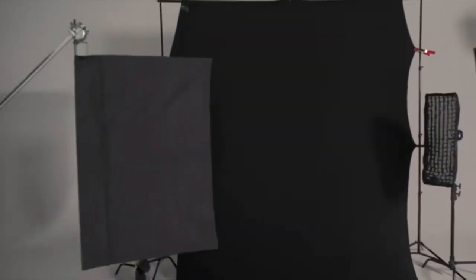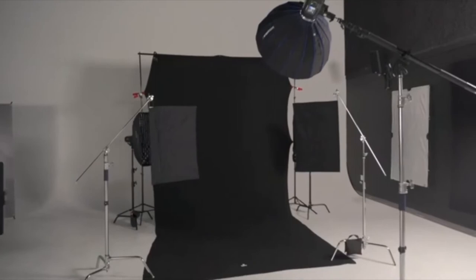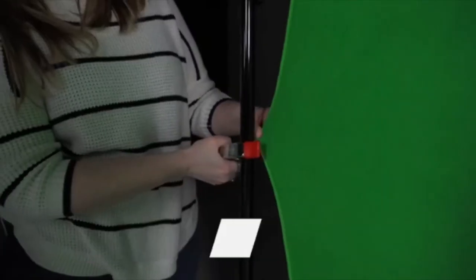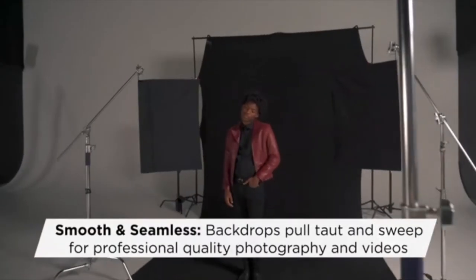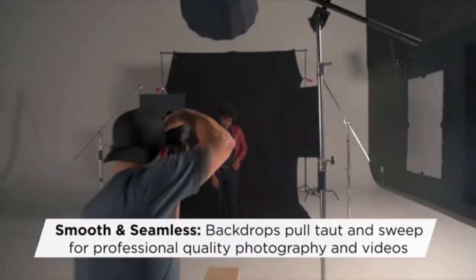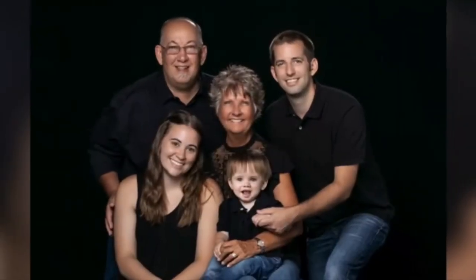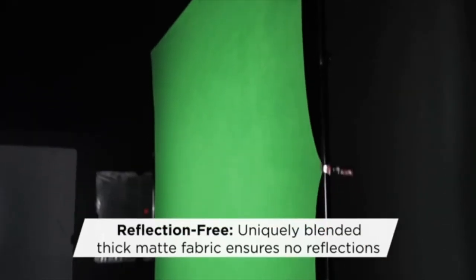Coming in at number five: Westcott's 132. Westcott's 132 green screen background is designed with the working photographer in mind. This enormous 9 by 20 foot background is among the largest you can get. Even so, it uses a heavy-duty, wrinkle-resistant polyester blend. The fabric is also matte to prevent unwanted reflections and machine washable for hassle-free cleaning. It mounts to background stands using either pole pockets or walls using the built-in grommets. Simply attach it to a stand, stretch it tautly, and you have a large sweeping seamless background ideal for large groups or families.